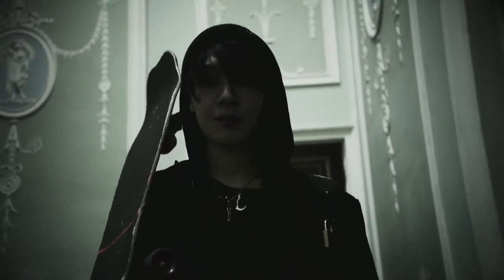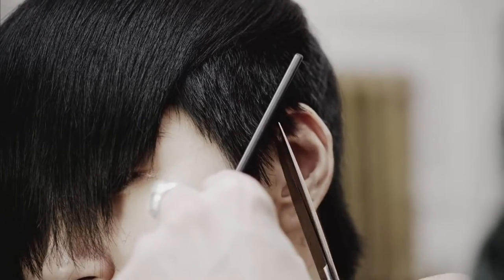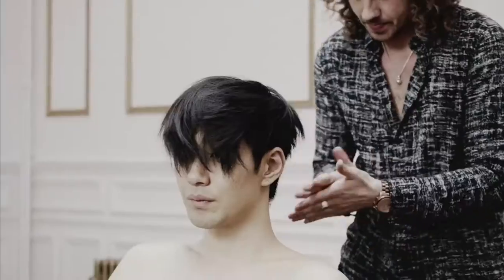For our Japanese model Tomo, the inspiration was high-end men's editorials. For that feel, we created a haircut that is long with a slightly grown-out feel, dressed towards the face using Slick Trick pomade.